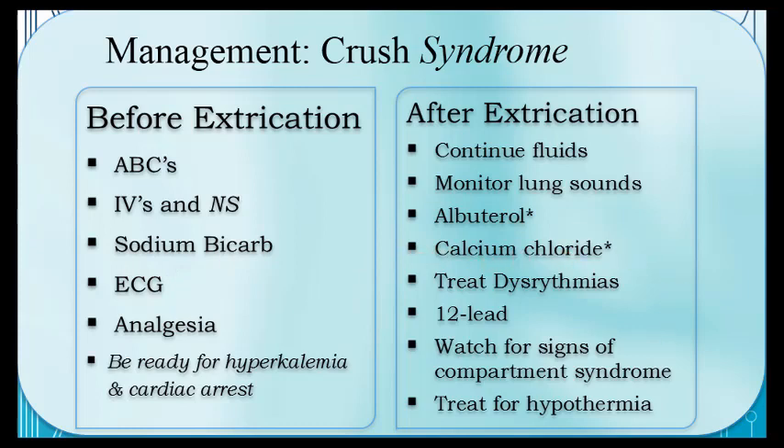Establish two large-bore IVs with normal saline before extrication. Two lines are needed because bicarb and calcium chloride precipitate together and must not run in the same line. If only one line is available, give both drugs sequentially with a vigorous flush between them. Pre-extrication fluid bolus: one liter. Post-extrication: approximately 500 mL/hour. If ECG shows hyperkalemia signs after release, add a bicarb infusion, albuterol, and calcium chloride. Also treat for hypothermia — it significantly increases mortality in all trauma.